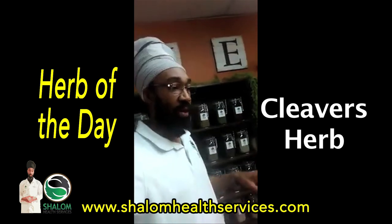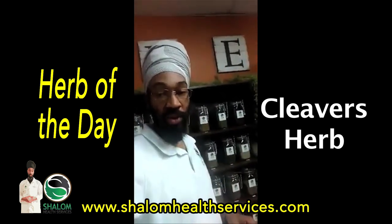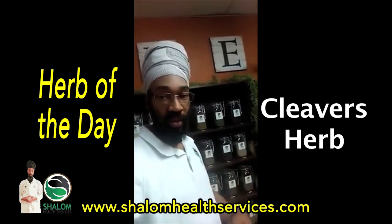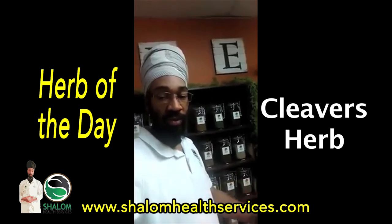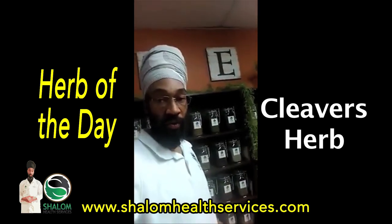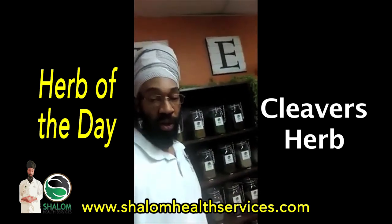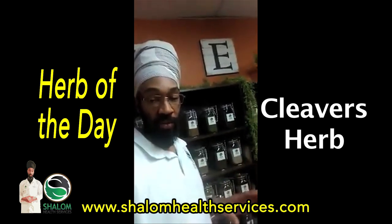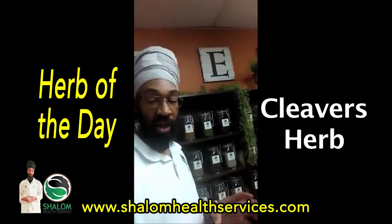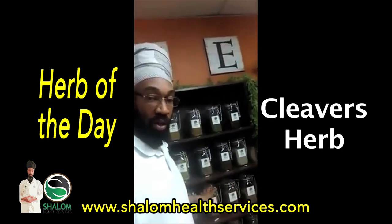This particular herb will help ladies out when it comes to polycystic ovarian syndrome. The lymphatic system is dealing with the lymph nodes, the cysts that develop around ovaries, any type of gland. This will be the greatest herb to use when it comes to contracting — it's an astringent. That's the reason why it cleaves to things, because it can pull and contract things out.